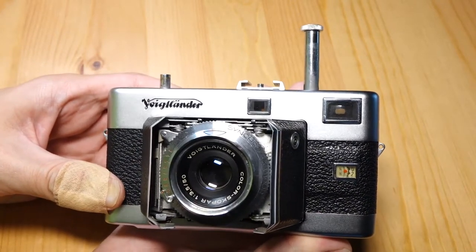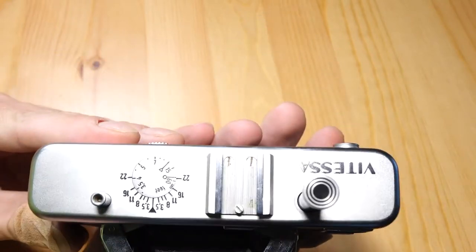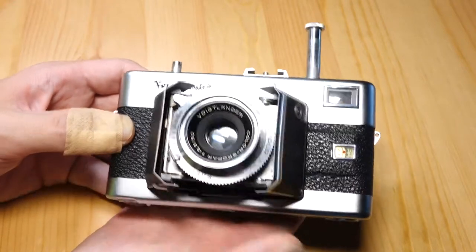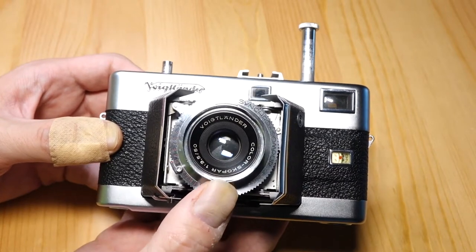I am back again with another rangefinder, but this time it is not a Nikon. It is a Voigtlander — this is a Voigtlander Vitesse. It has a designation; I think it's a 125, but I can't quite remember. There are a couple of variations of this camera. Mine has a 50mm f3.5 lens, where some have a faster one that I think is an f2.8.